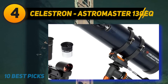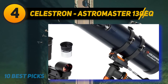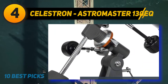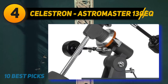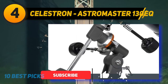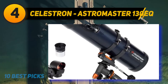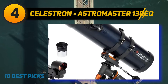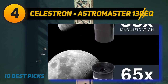Coming in at number four, the Celestron AstroMaster 130 EQ. This is another great telescope for beginners. The 130mm glass optic objective lens is great for high-quality views, and the package includes fully coated glass optics, a sturdy and lightweight frame, two eyepieces, a star pointer red dot finder scope, and an adjustable tripod. It still offers sharp, detailed views of Saturn's rings, Jupiter's moons, and more. It's the easiest way to discover the night sky, making it the ideal starting telescope.